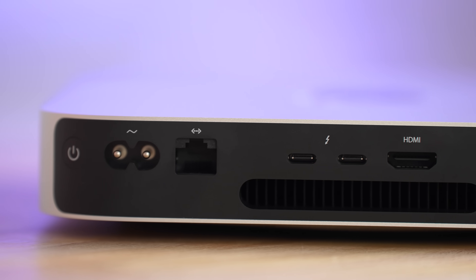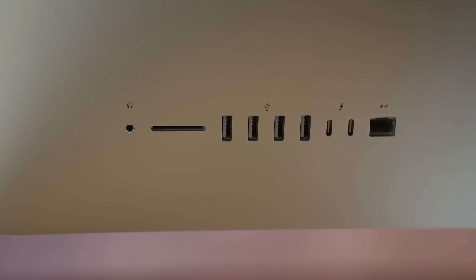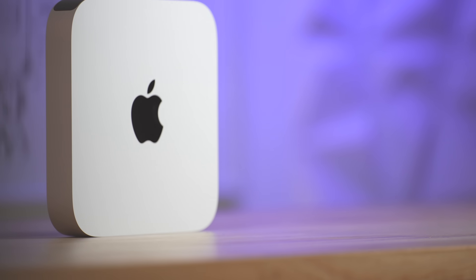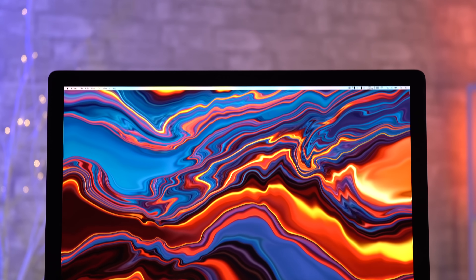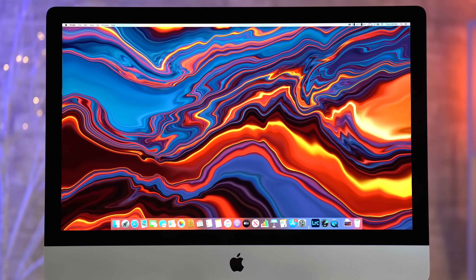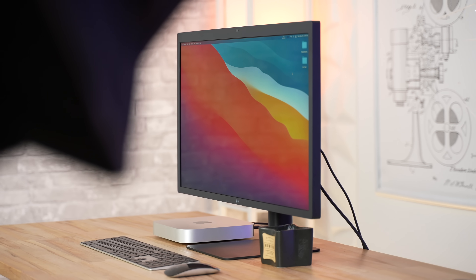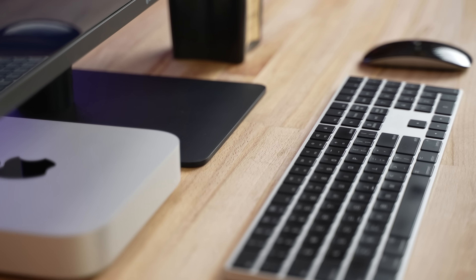In terms of IO, they both get 2 Thunderbolt ports, but the iMac gets 4 USB-A ports. The Mac Mini also gets an HDMI 2.0 port since it doesn't come with a display like the iMac does. That 5K display built into the iMac is incredibly good — worth about $1,300 by itself. But the benefit of the Mac Mini is that you get to choose the external display, mouse, and keyboard, which unfortunately aren't included.